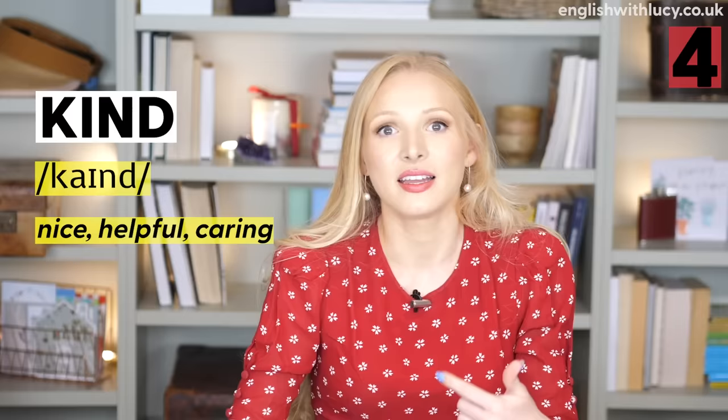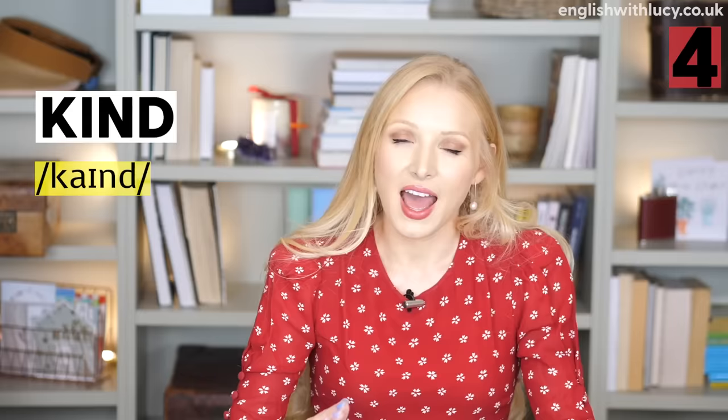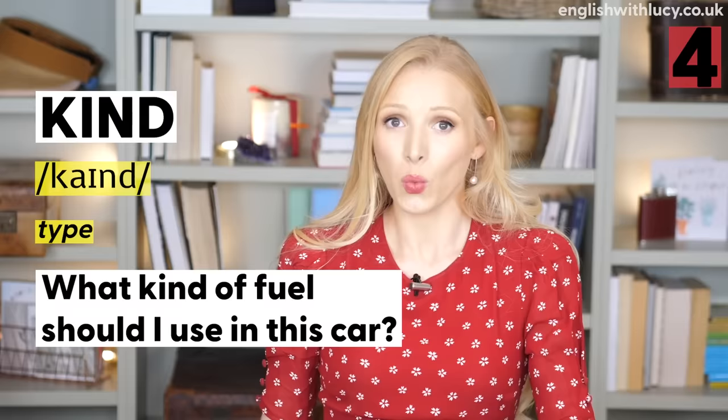Number four is kind. As an adjective, kind means nice, helpful, and caring: 'She is a kind person.' As a noun, kind means type: 'What kind of fuel should I use in this car?' — meaning what type of fuel.